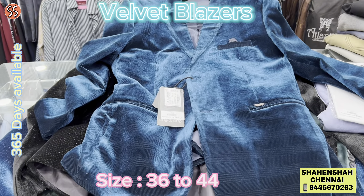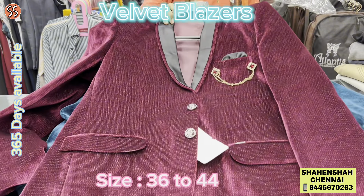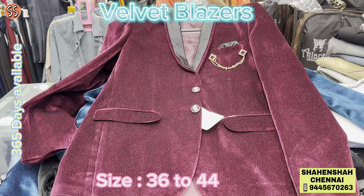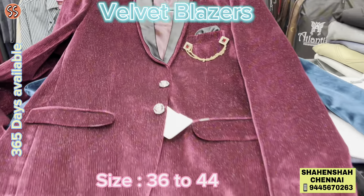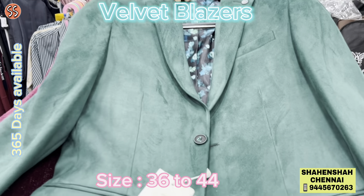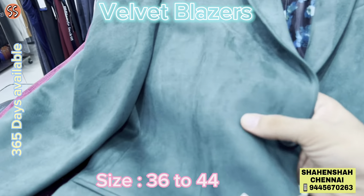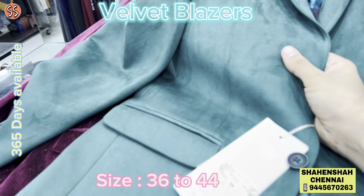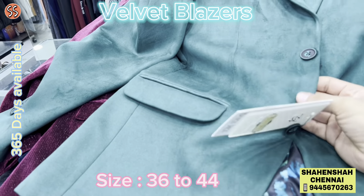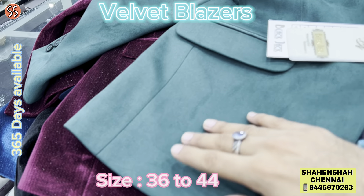We have car parking and bike parking available right opposite the shop — government parking available. Wow, check this out — the lovely blazer! And there's one more: the green color, it's a suede fabric. You can see this — it is so soft. Just when you touch this, you will be reminded of how soft it feels.